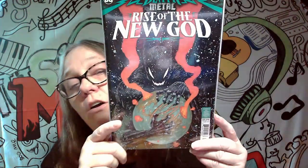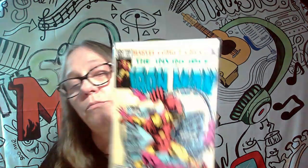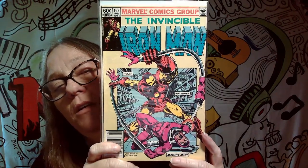This is Death Metal: Rise of the New God, and this will be staying also. As you know, I've been trying to collect all the Death Metal ones. Next one we got here is another Iron Man — you can tell by the cover this one's a little older. There's Machine Man, this one's from March. It's pretty cool, but it's not a keeper, so that one will be going.